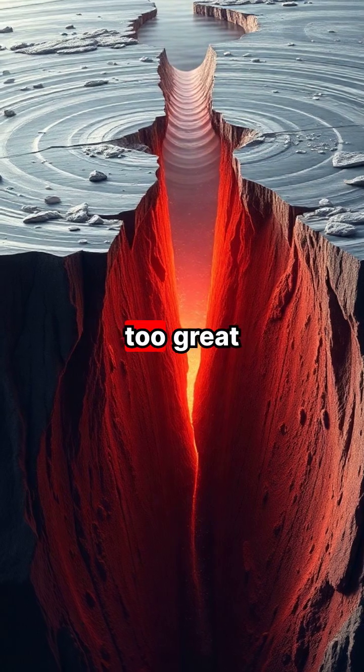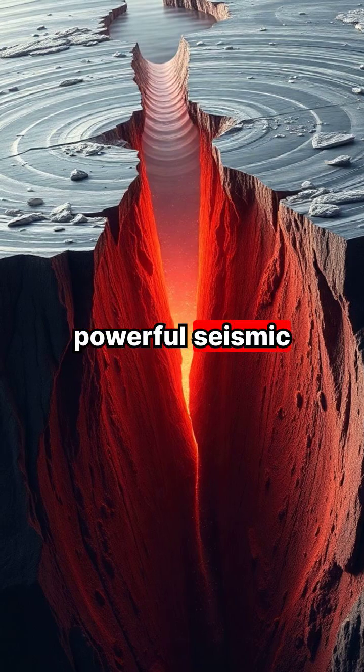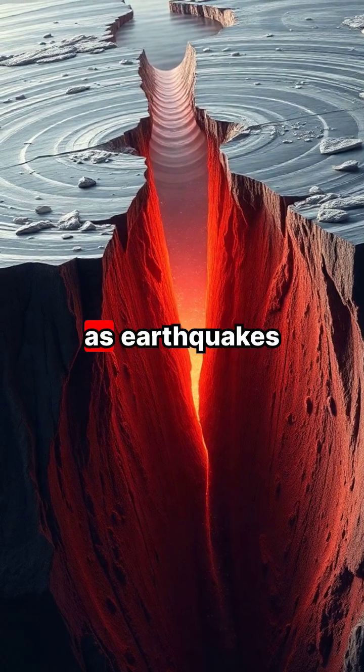When the pressure becomes too great, these plates suddenly slip past each other, releasing powerful seismic waves that we experience as earthquakes.